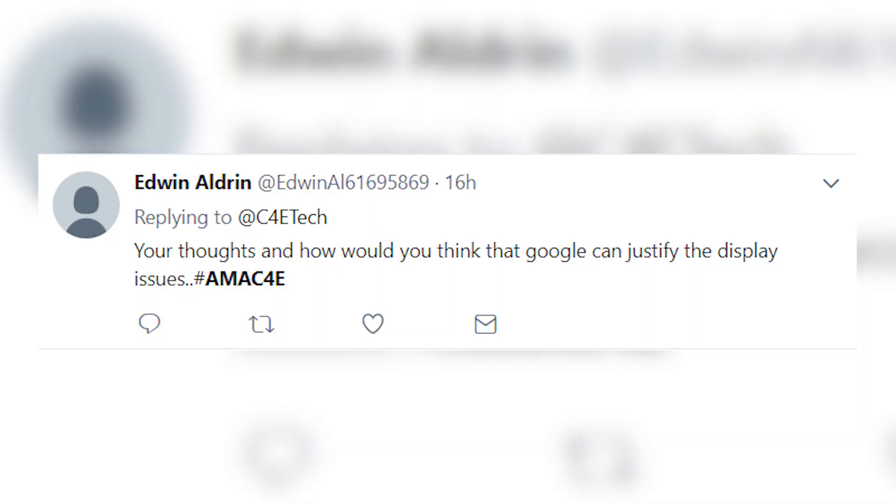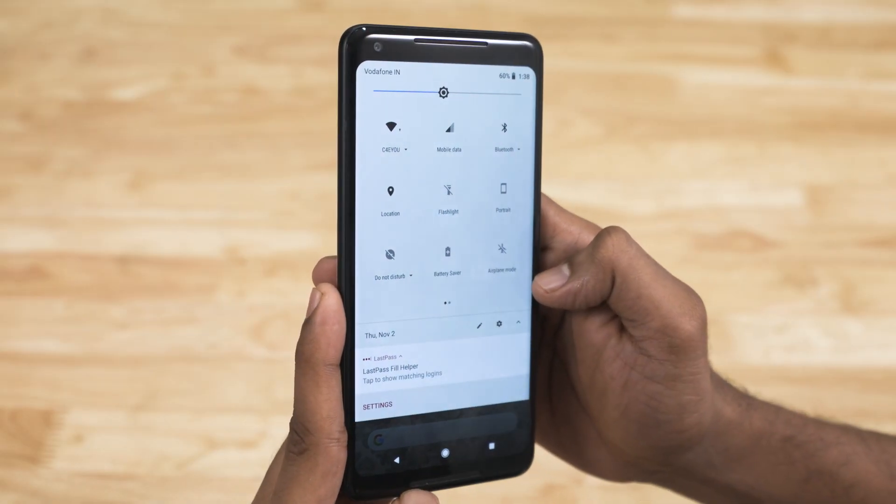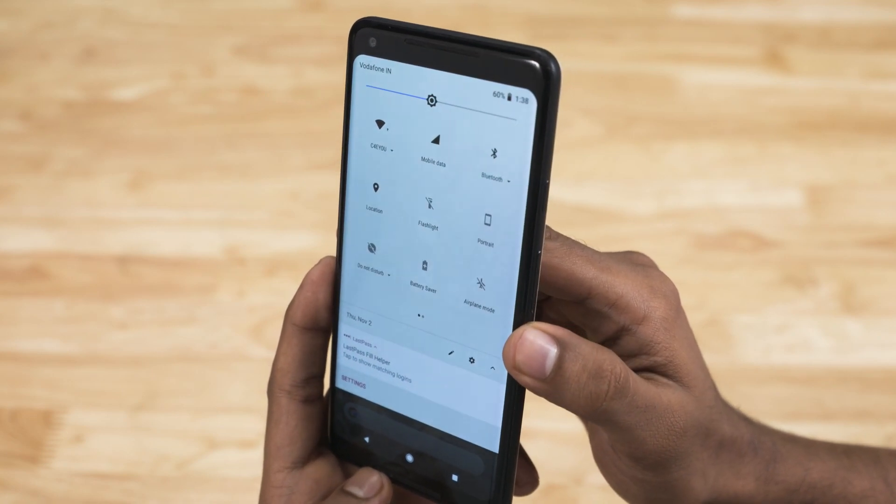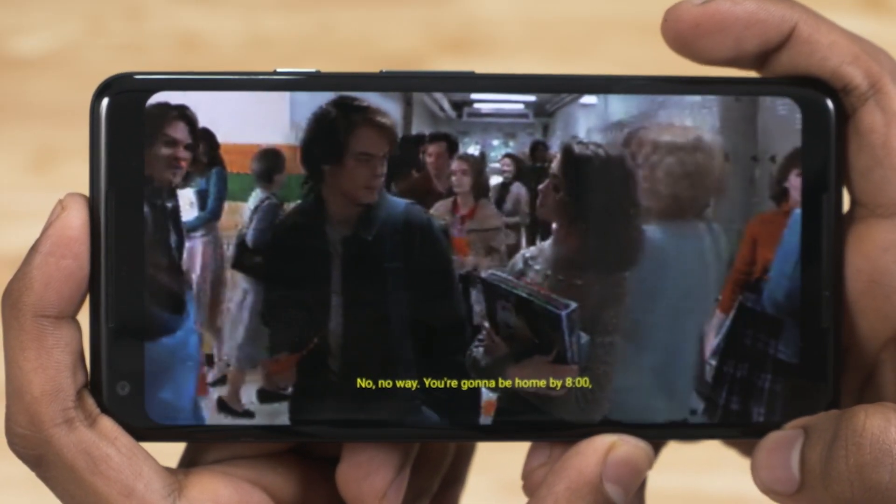Your thoughts: how would you think Google can justify the display issues? You didn't think we were going to make it through this video without talking about the display, right? So — is there an issue with the display? Yes. Is it bad? No. How can you excuse it? It is not excusable. Let me clarify: yes, there is an issue when you look at white a little off-axis — you see a bluish tint — and yes, that does exist. But here's the thing: it looks worse on video than it actually is when you use it.